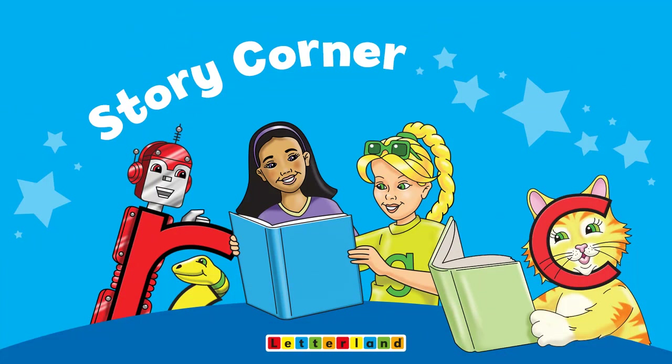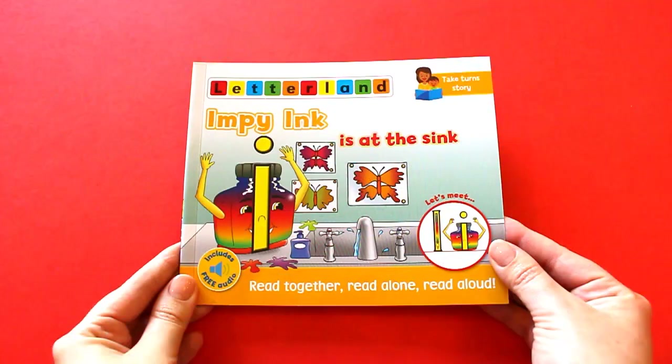Welcome to Letterland StoryCorner. Today's story is Impey Ink is at the Sink by Lisa Holt.